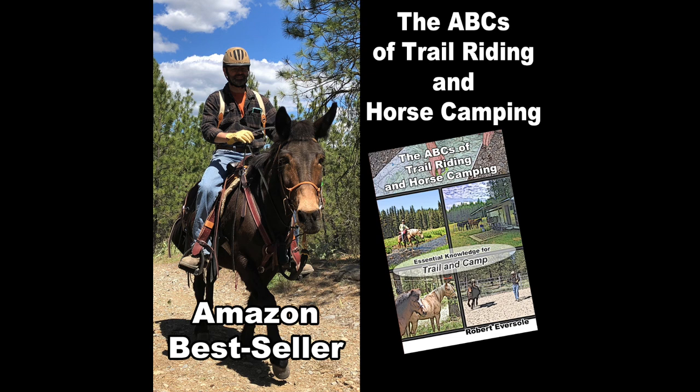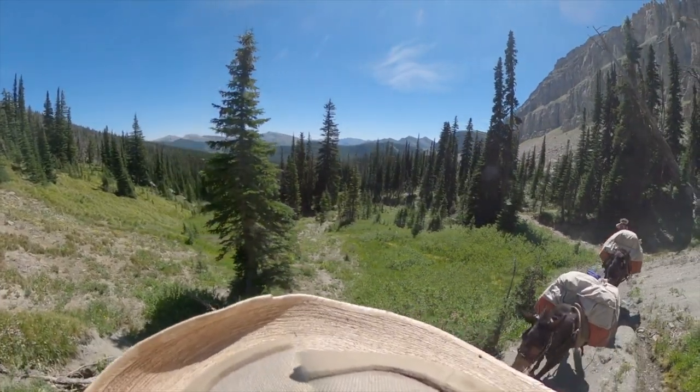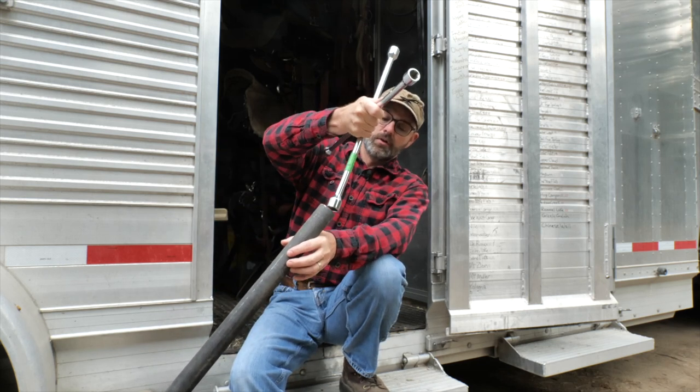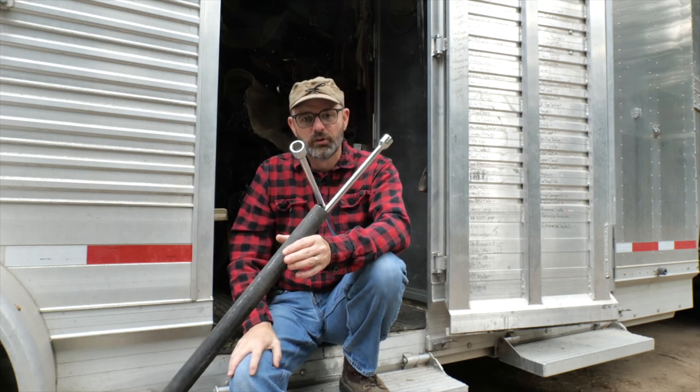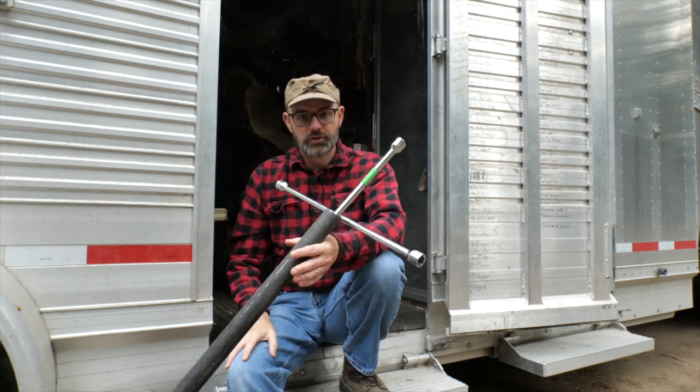By the way, this video is brought to you by the ABCs of Trail Riding and Horse Camping — a best-selling book you can find on Amazon with hundreds of field-tested tips to make your next ride that much better. I'll put the link to Amazon down below. Breaker bars — sometimes called cheater pipes — have been keeping the world rolling for eons. All you have to do is find a piece of pipe, there's one around the farm or just go to your hardware store, and make sure that the inside diameter will accommodate your lug wrench. That's pretty much all there is to it.